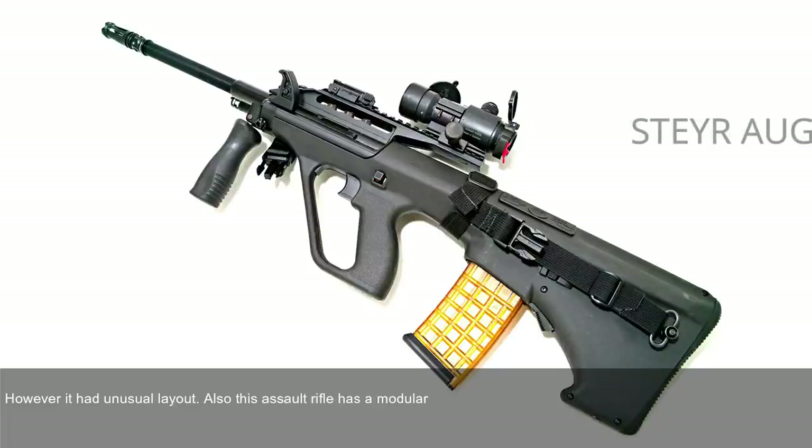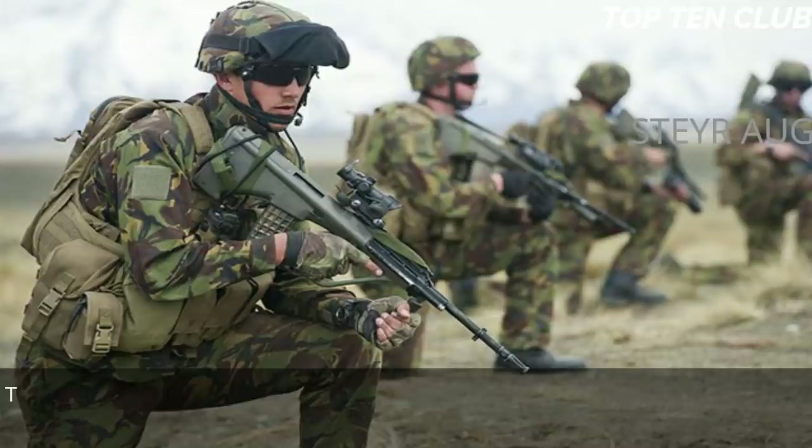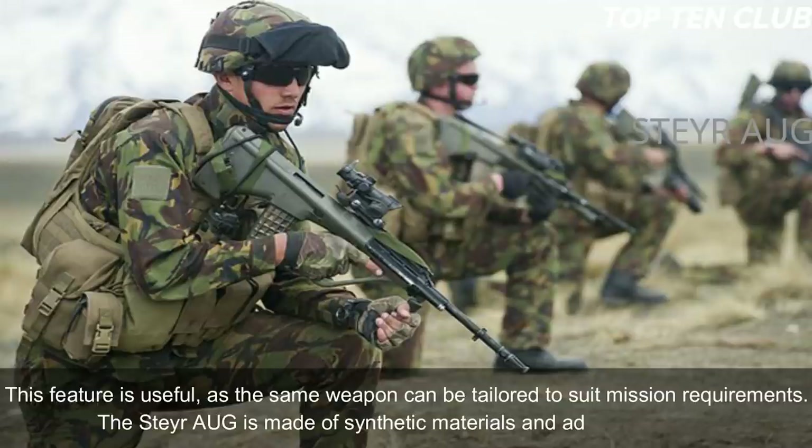The AUG has a modular design and can be quickly adapted for a variety of roles by simply changing the barrel. There are four basic barrels: standard, compact, carbine, and light machine gun. This makes the same weapon adaptable to suit mission requirements. The Steyr AUG is made of synthetic materials and advanced alloys.